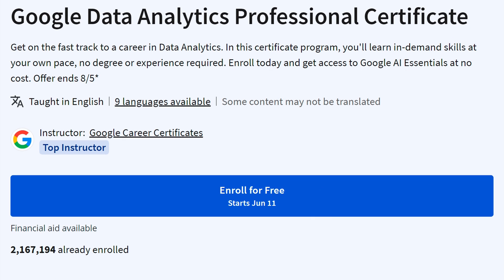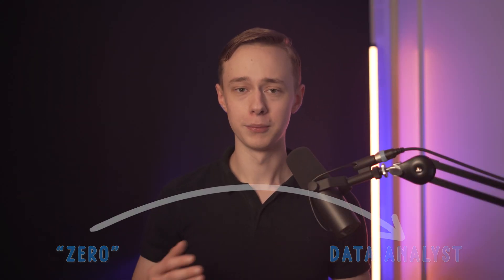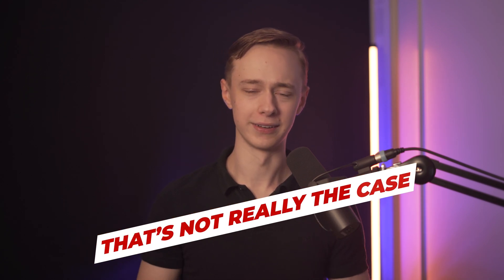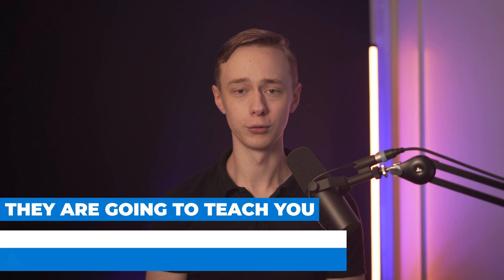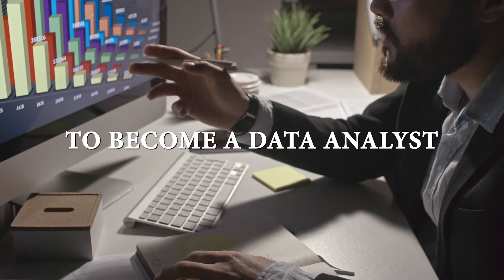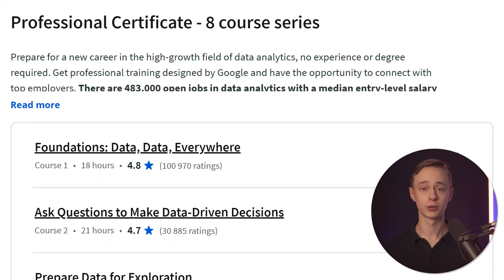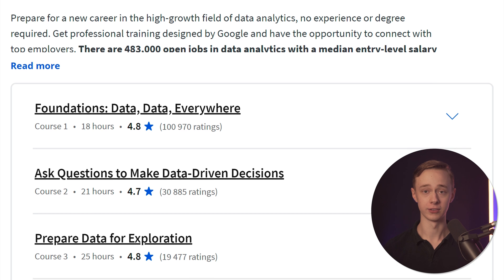Starting with the Google Data Analytics Certificate — it is six months at 10 hours a week for complete beginners, and the goal is to help you become a data analyst from zero. They do claim to make you job-ready, but as many people know at this point, that's not really the case. They are going to teach you a lot of useful skills for sure, but you will need a lot more things to become a data analyst, and this one course alone is not going to be enough.